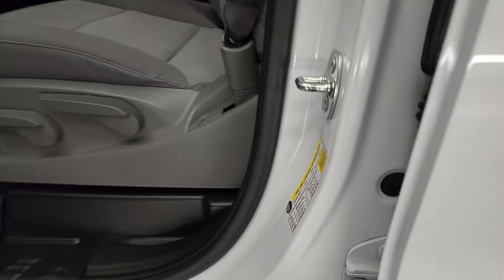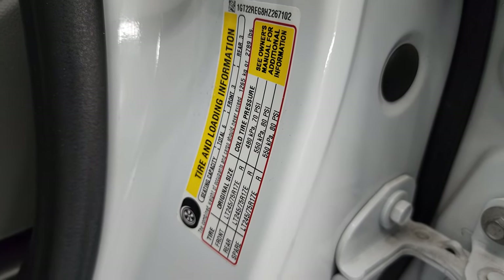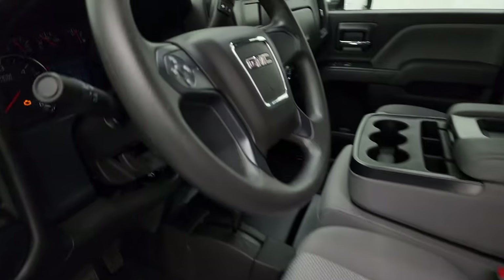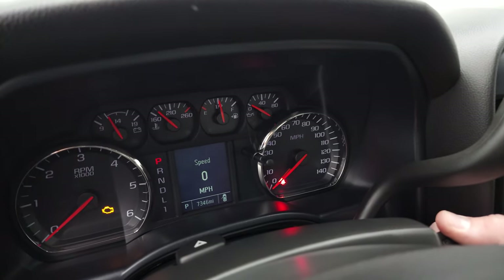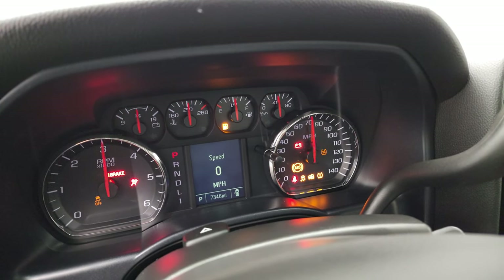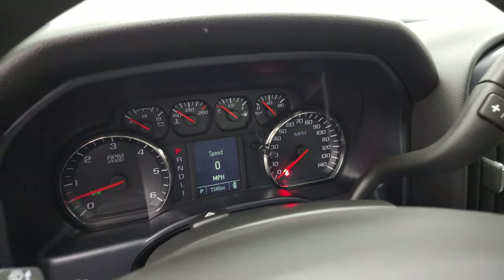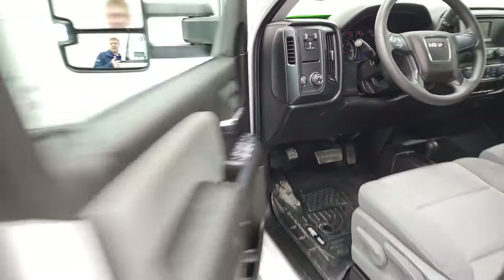I'll show you the tire and loading information sticker as well as the VIN sticker — I've been told to show these, so there you go. We'll start it up and take a look under the hood. Starts right up — no check engine lights or anything like that.